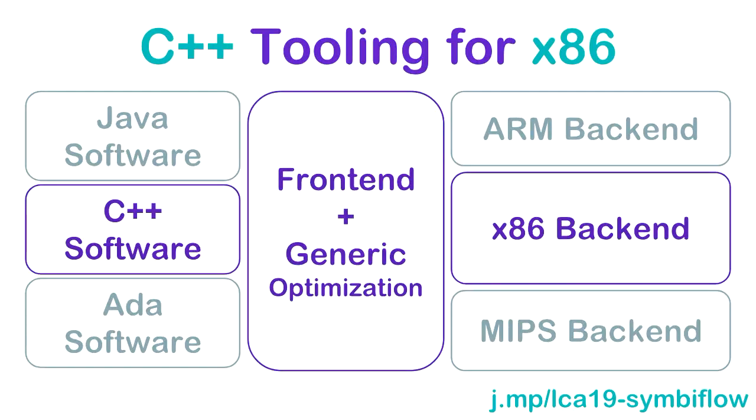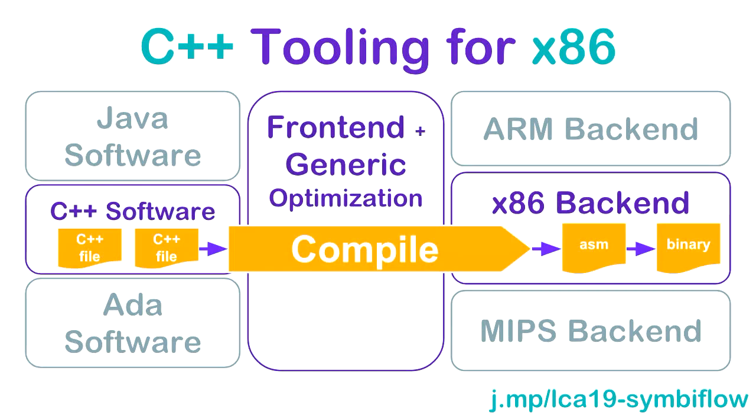If you're developing C++, your code goes into the front end, gets converted into an intermediate representation, has generic C++ optimizations run over it, then if you're targeting x86, it converts to x86 assembly and then into something you can actually run on your computer. There are a whole bunch of really important details I've glossed over, but for this analogy, that's what you can think about.